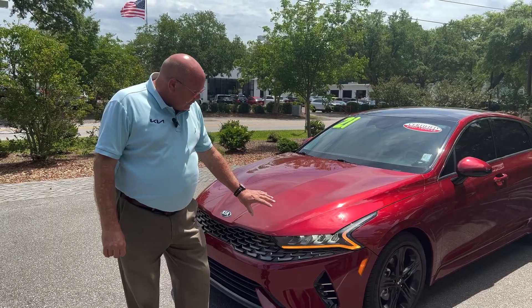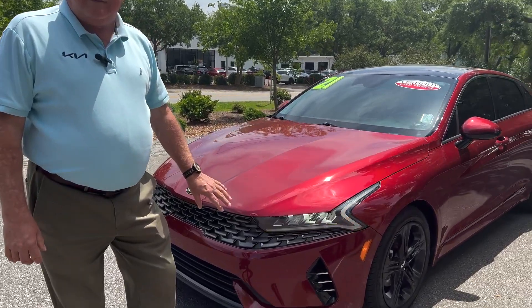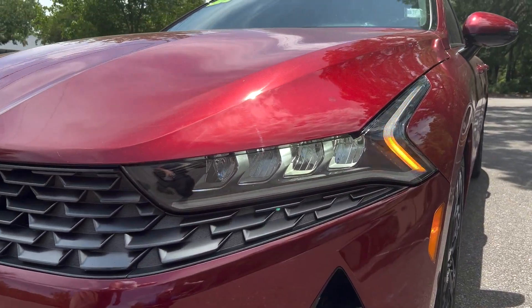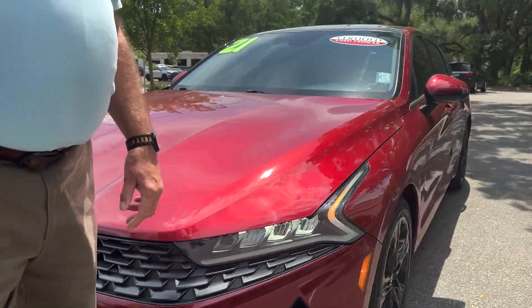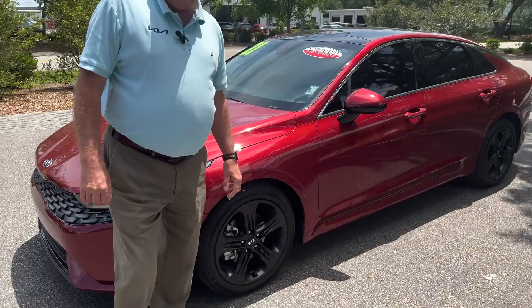You're going to get over 30 miles per gallon average in this. We've got the full LED projector beam headlights, the beautiful amber heartbeat accent lights, and I love this sharkskin grille.